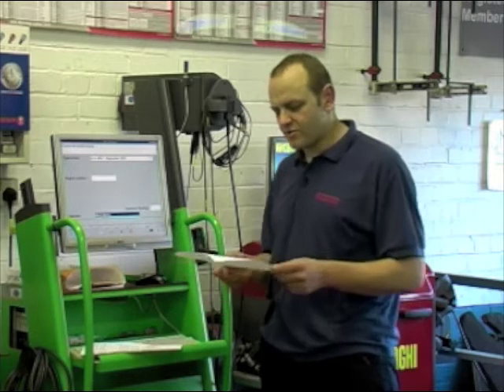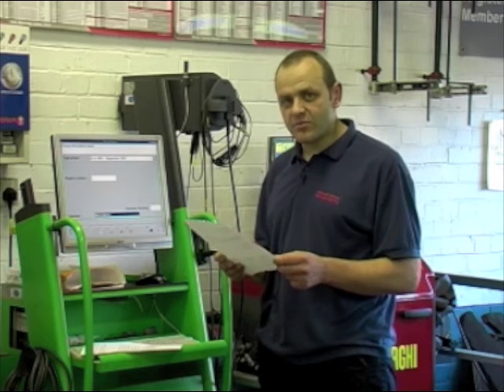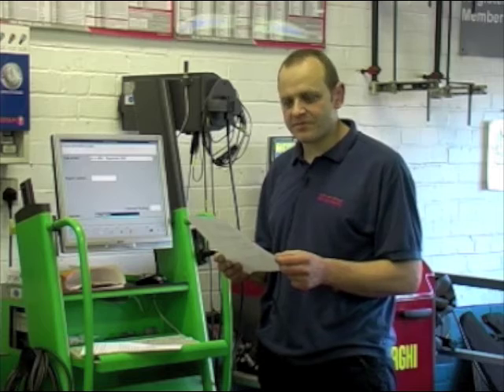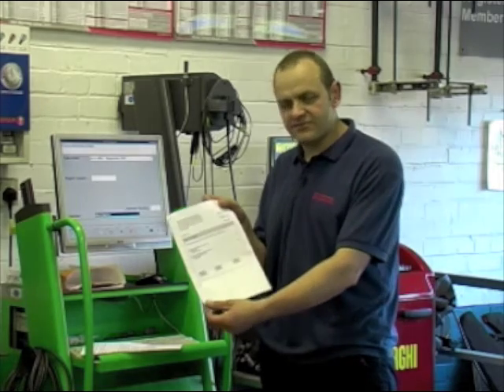It can be quite a common fault on the Polos. When reading the fault codes, you'll get code number 1276 with a description: ABS hydraulic pump, defective. I've printed these faults out here.